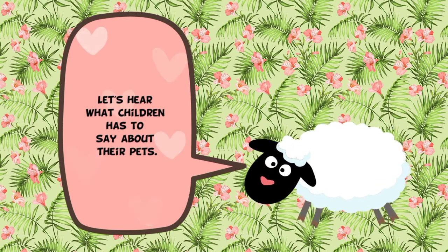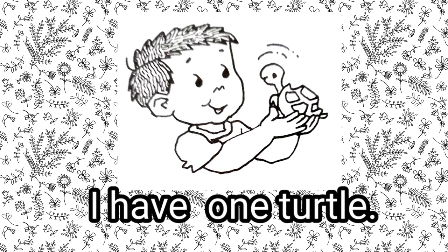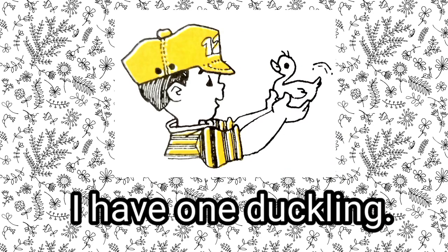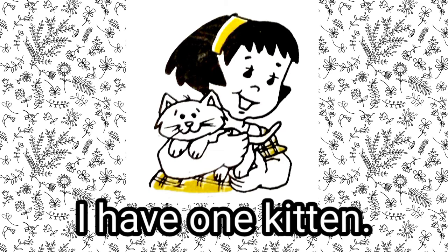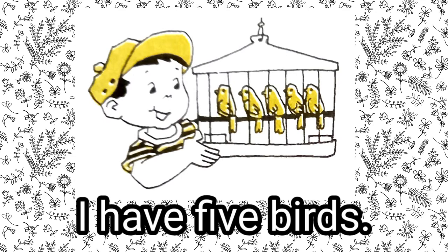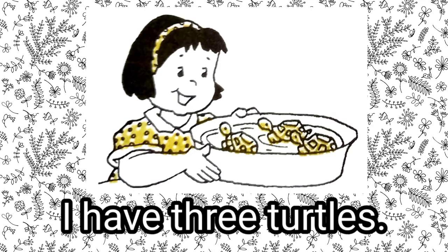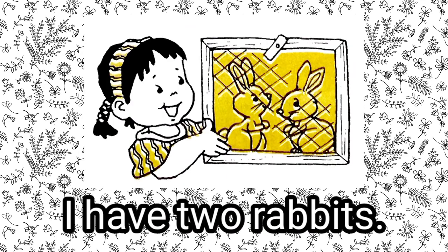Now let's hear what the children have to say about their pets. I have one turtle. I have one puppy. I have one duckling. I have one kitten. I have five birds. I have three turtles. I have four chicks. I have two rabbits.